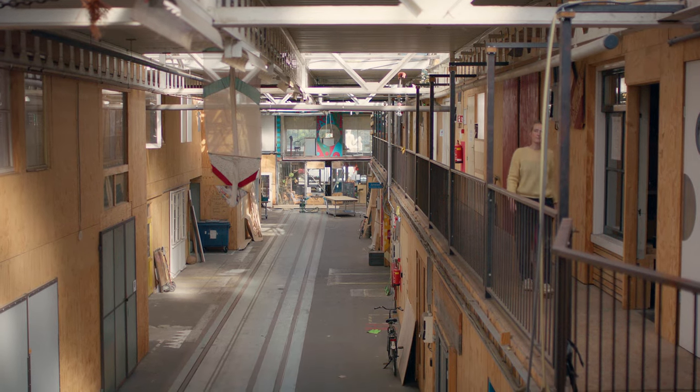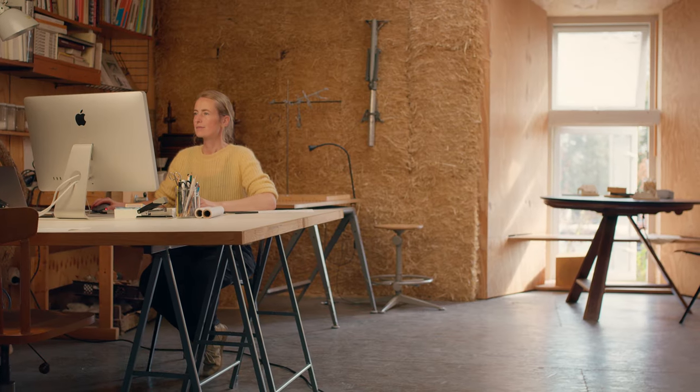My name is Kristina Eickmeier. I'm an architect and I'm the founder of Curit Architects. We are in our office now. You can see the straw bale wall behind us, and that is one of the building techniques we specialize in. We really focus on ecological building methods.